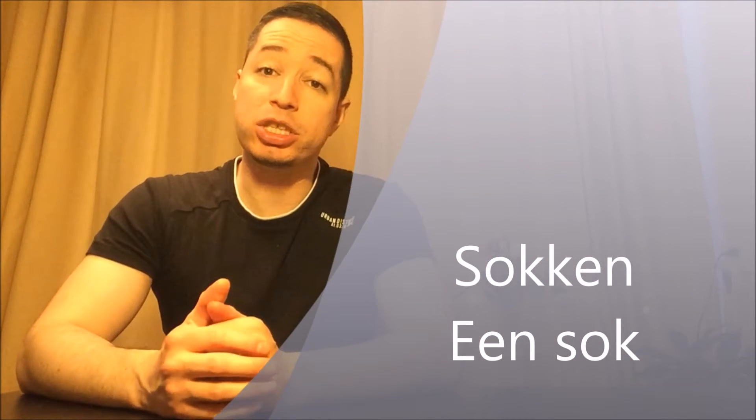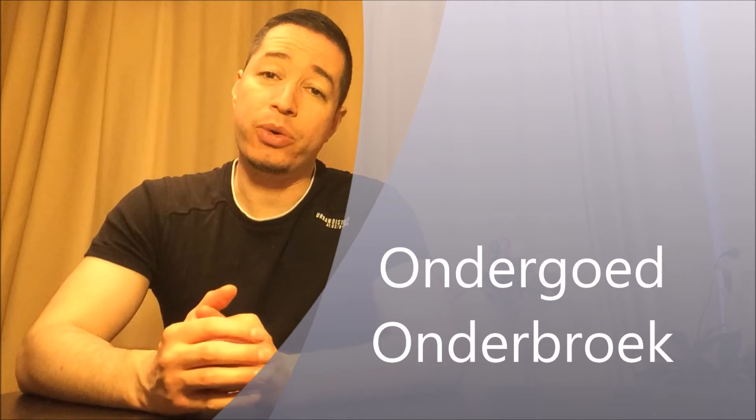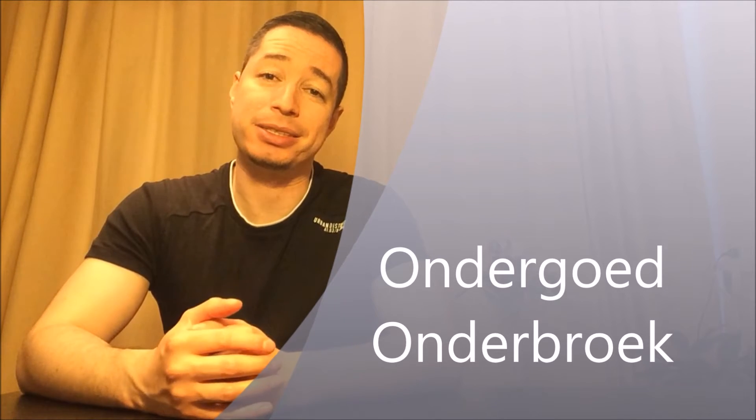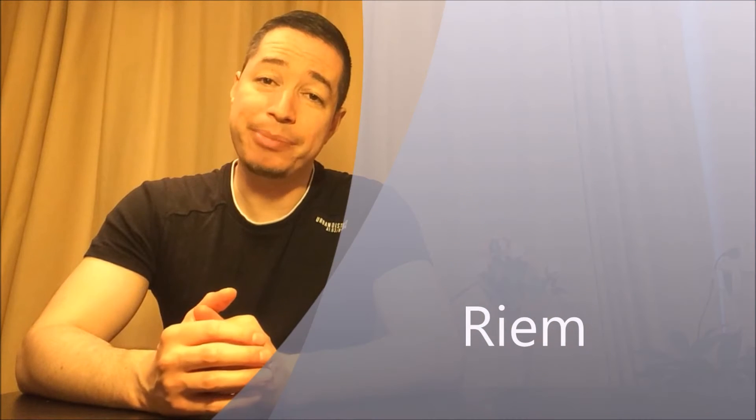We start with socks. Socks are sokken — a sock is een sok. Underwear is ondergoed, or onderbroek — that's your underpants. A belt is een riem.